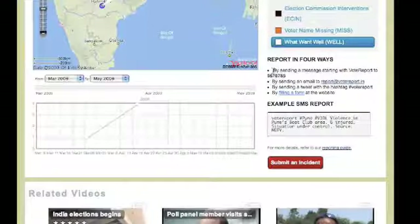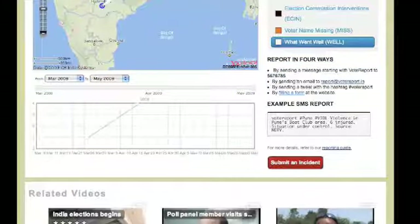You can report irregularities in four ways: 1. By sending a message starting with VoteReport to 567-6785. 2. By sending an email to report@votereport.in. 3. By sending a tweet or Twitter message with the hashtag VoteReport. 4. Directly through our website.